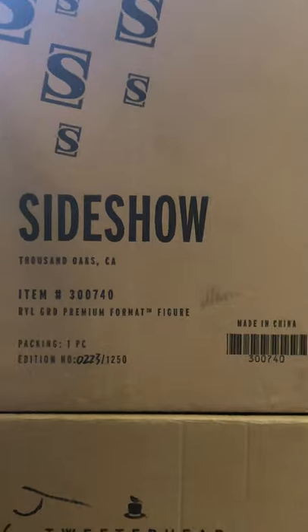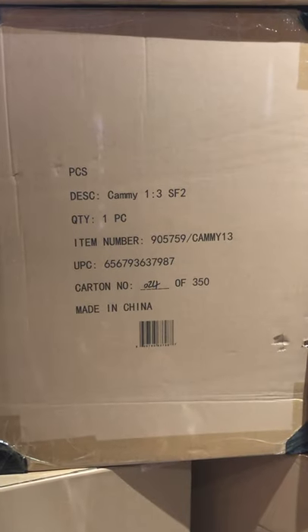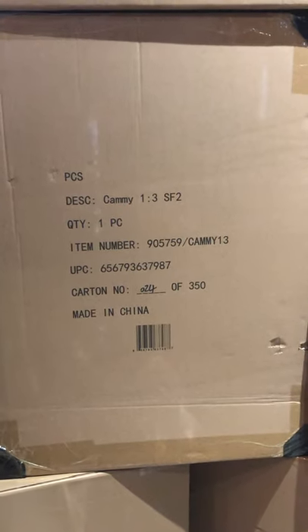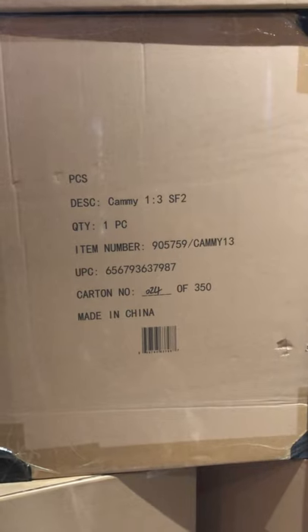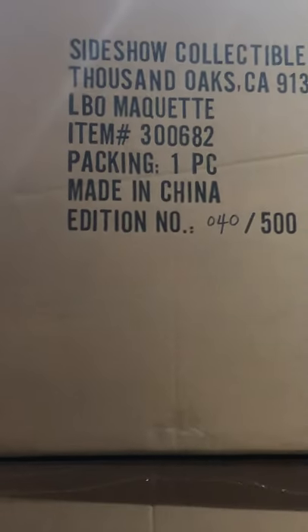Royal Guard Sideshow Premium Format Figure. Up top over there is Iron Studios Red Skull. What do we got over here — Cammy 1/3 scale statue. You can check all that stuff out at ManOfActionFigures.com, our store at 27551 South Dixie Highway. Call us at 305-255-1987, email us at info@manofactionfigures.com. Look at that nice low edition number — 24 of 350, limited piece and low number.